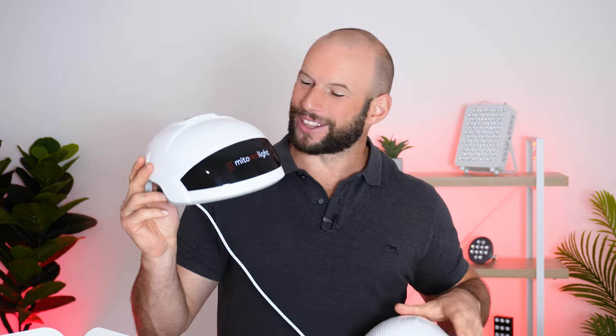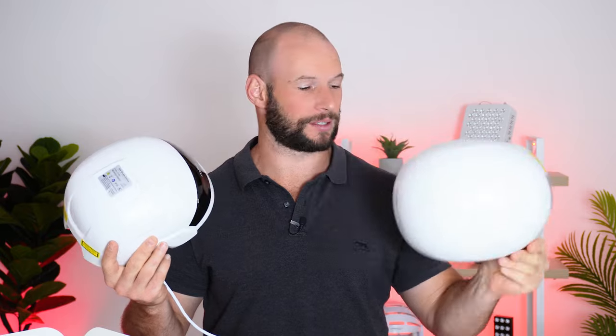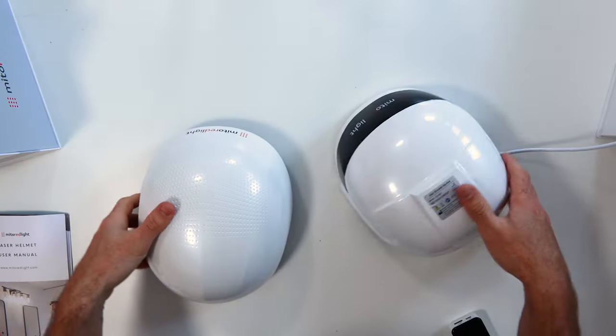Today I'm looking at the Mito Red Light Laser LED Helmet and the Mito Red Light Pro Laser Helmet. These helmets are not for riding your bikes — they're actually for hair regrowth.